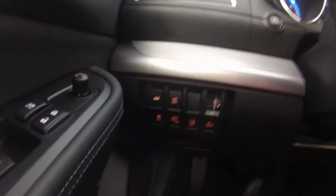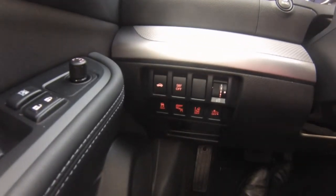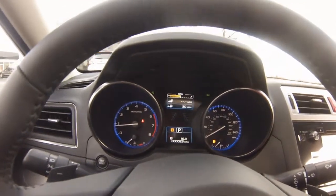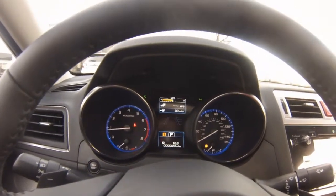Safety features include traction control, lane departure warning, side blind zone alert, and forward collision alert. The driver dashboard shows your speedometer and other gauges, including your driver information center, which helps keep you up to date with your vehicle's needs.